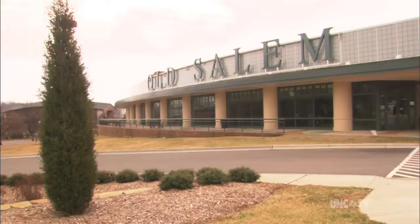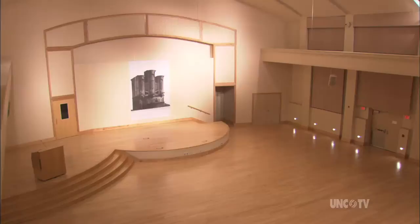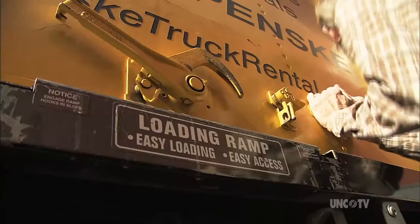Eventually, it was decided that the restored Tannenberg would end up in Old Salem's spacious new visitors center, which contains a lovely auditorium. The question remained: how do you get from all those pieces to a fully restored organ in place?